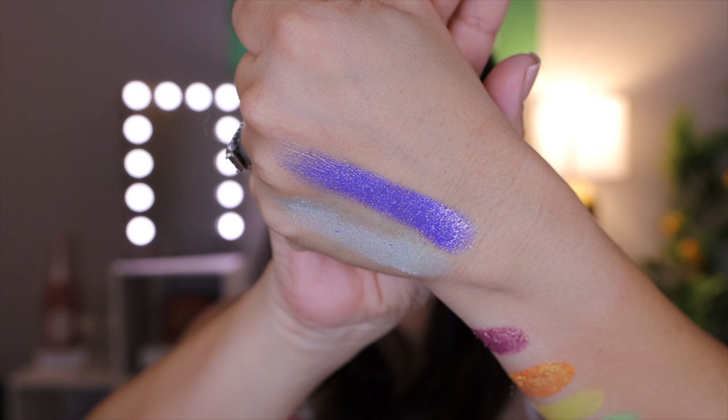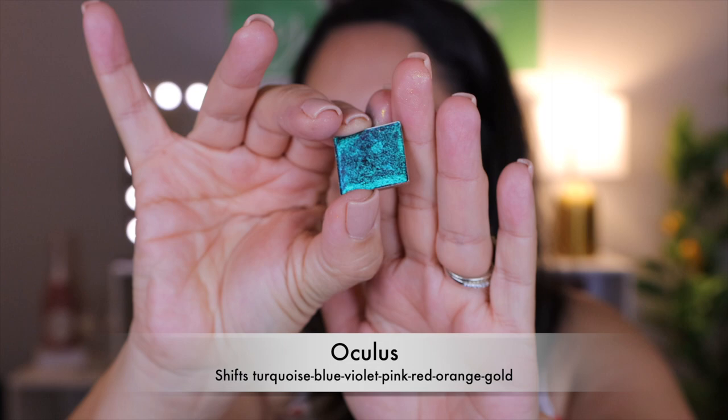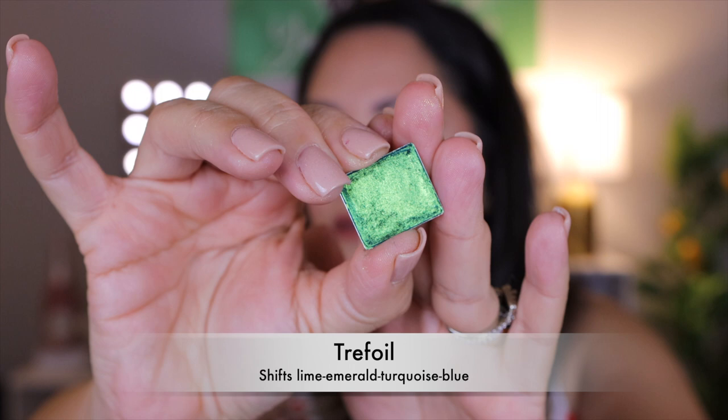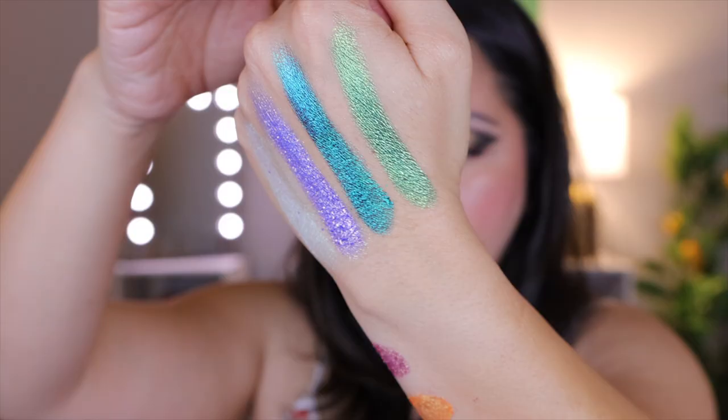The next one is Oculus. It shifts turquoise, blue, violet, pink, red, orange, and gold. This reminds me so much of like the Divina Aurora flares. The next one I just had to have — such a beautiful green. It shifts lime, emerald, turquoise, and blue. This one's gorgeous, just by itself or with a little pop of yellow in the inner corner. So metallic, so beautiful. You see the lime, the emerald, the turquoise, the blue.